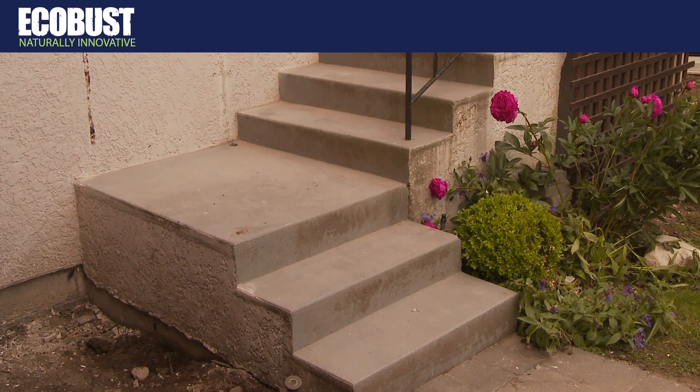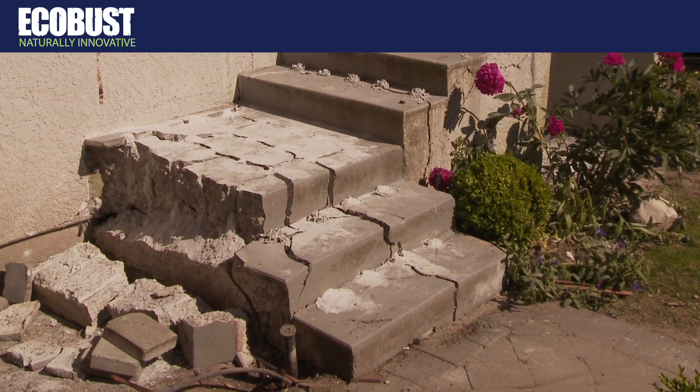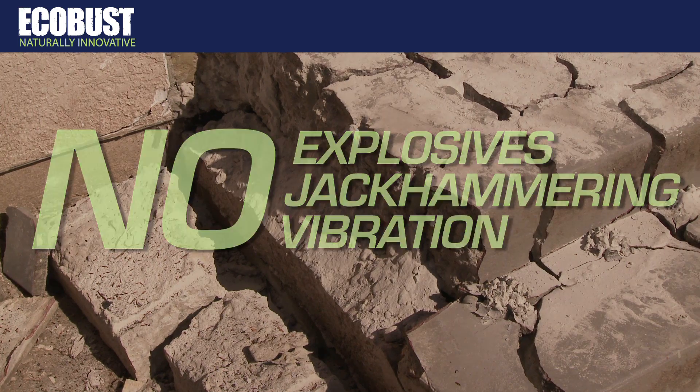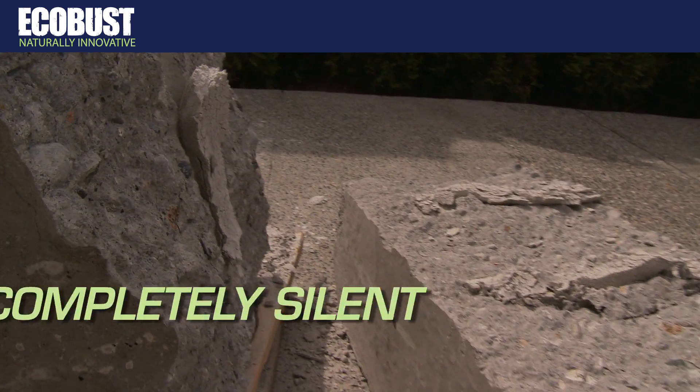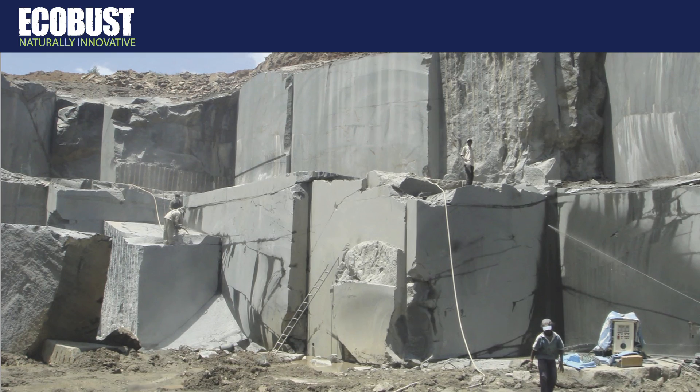Watch as EcoBust breaks rock or concrete like you've never seen before. Imagine — no explosives, no jackhammering, and no vibration. That's right: completely silent demolition, indoors or out, in any environment.